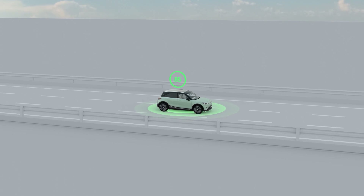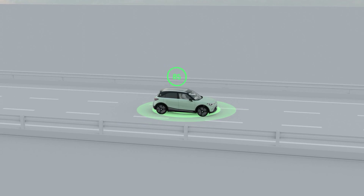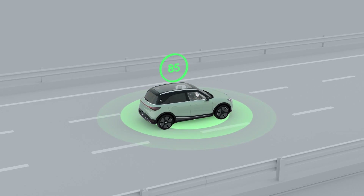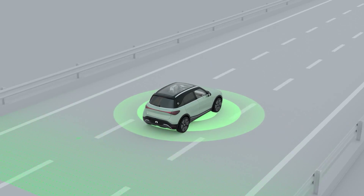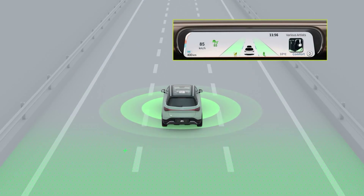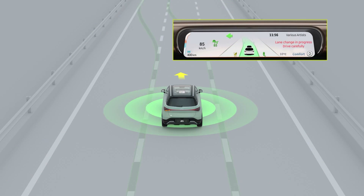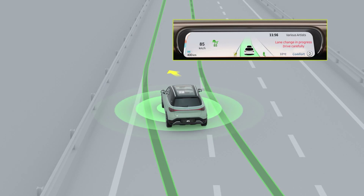When the vehicle is driving on highways at a speed between 60 and 130 km per hour, with both Highway Assist and Automated Lane Change Assist enabled, the system will automatically detect the surrounding conditions for a lane change. If the conditions are met, toggle the turning lights and the car will start changing lanes automatically in one second.